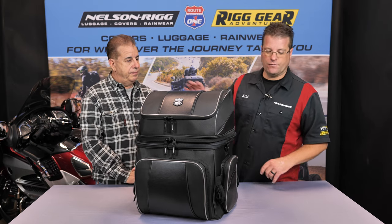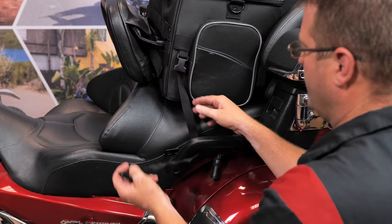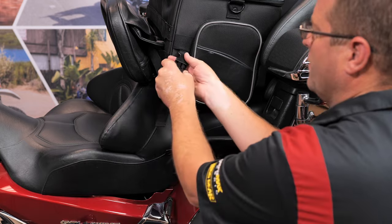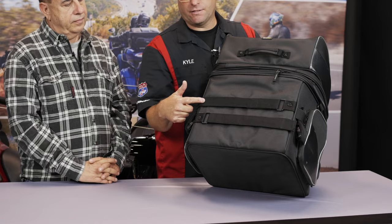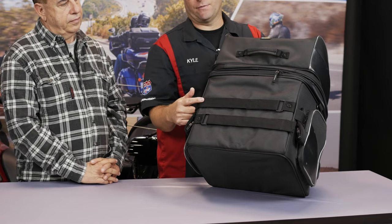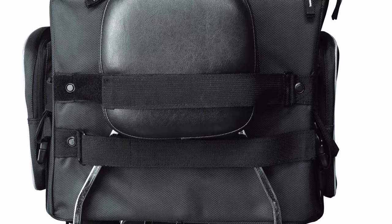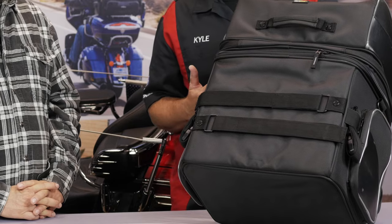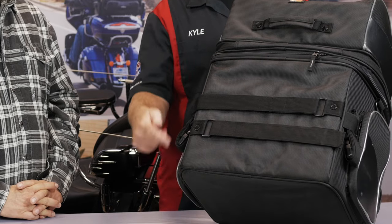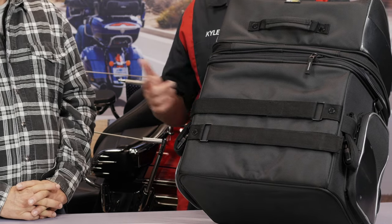Now when it comes to attaching this bag to the motorcycle, we have four tie-down points, one at each corner, if you're going down to a rack or a hard part on your motorcycle. Or flipping the bag around, we have two sissy bar or backrest straps. Now this can attach to a passenger backrest or a driver backrest. Anything that's vertical, essentially, you can wrap these two Velcro straps around and secure your bag nicely to the motorcycle. And of course there's the four corner straps as well, so you can go down to an additional tie-down point if you want or you need that extra security.